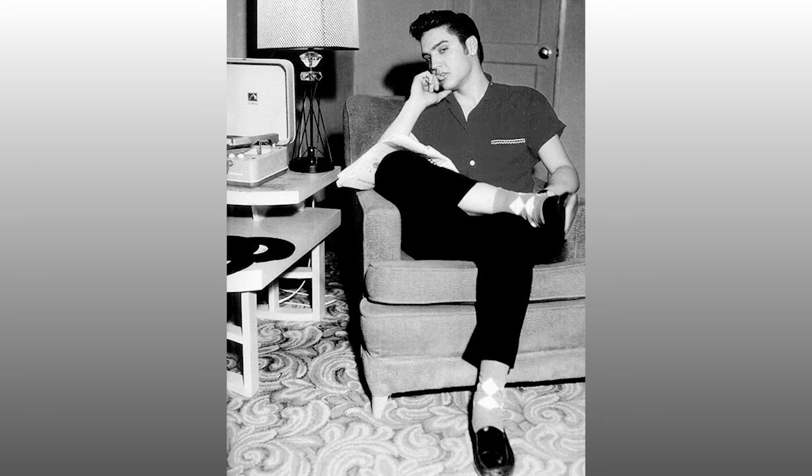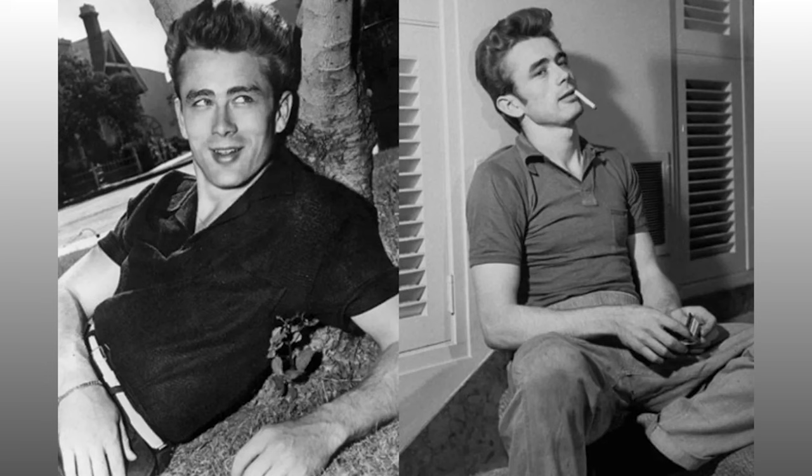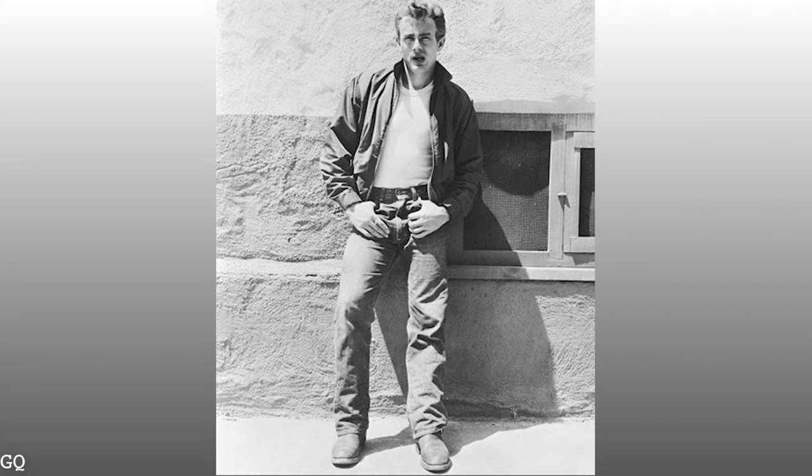Dean also enjoyed the preppy aesthetic, which was very popular in 1950s America — you even saw people like Elvis wearing this style in their early years. For Dean that would look something like a pair of chinos with a braided belt, a polo shirt, and a pair of penny loafers. Dean wore penny loafers a lot, and when he wasn't wearing loafers he would go for boots. There aren't many photos of Dean wearing sneakers — he definitely preferred a leather shoe, which always looks a bit more rugged, masculine, or elegant than a sneaker.